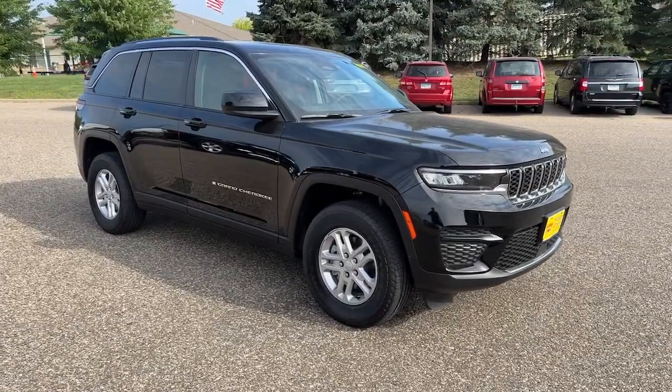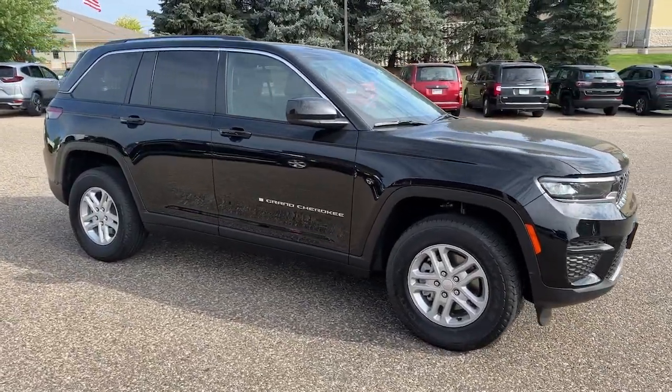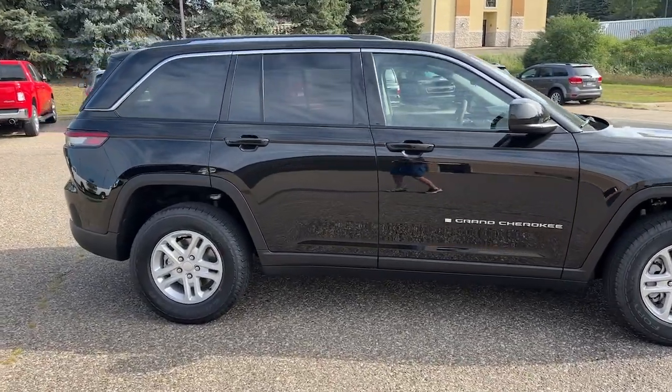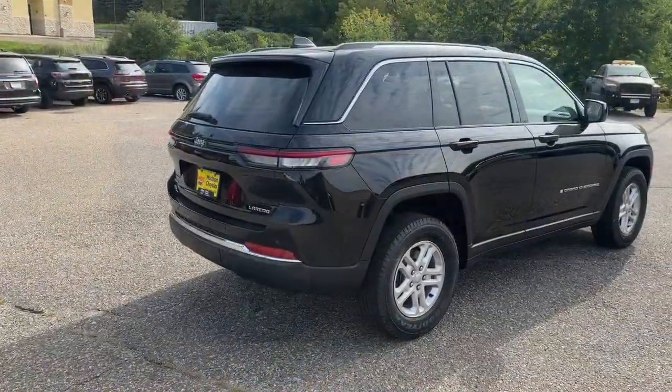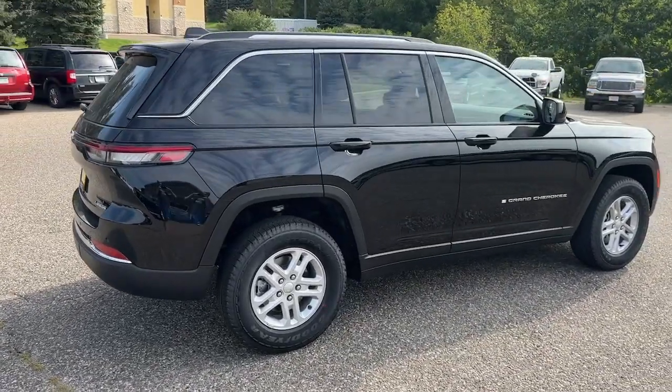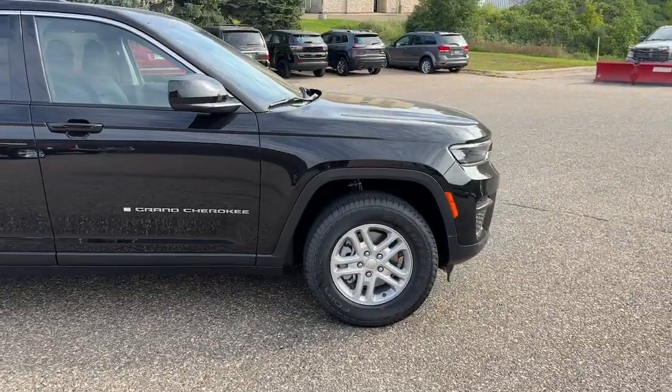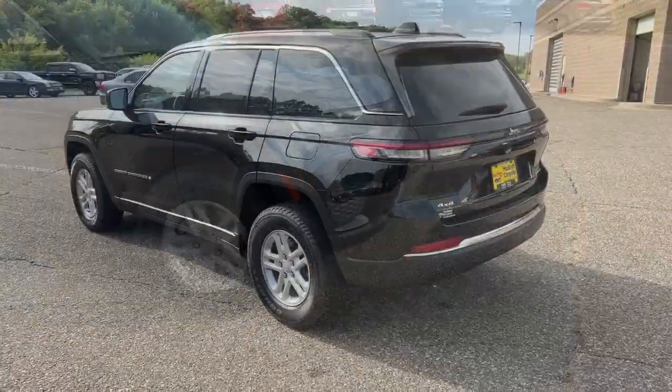You just found the 2023 Jeep Grand Cherokee — the stylish all-terrain SUV that blends comfort, high performance, and rugged capability. The following are some of this vehicle's highlighted options: pre-collision system, lane departure warning, and keyless entry.